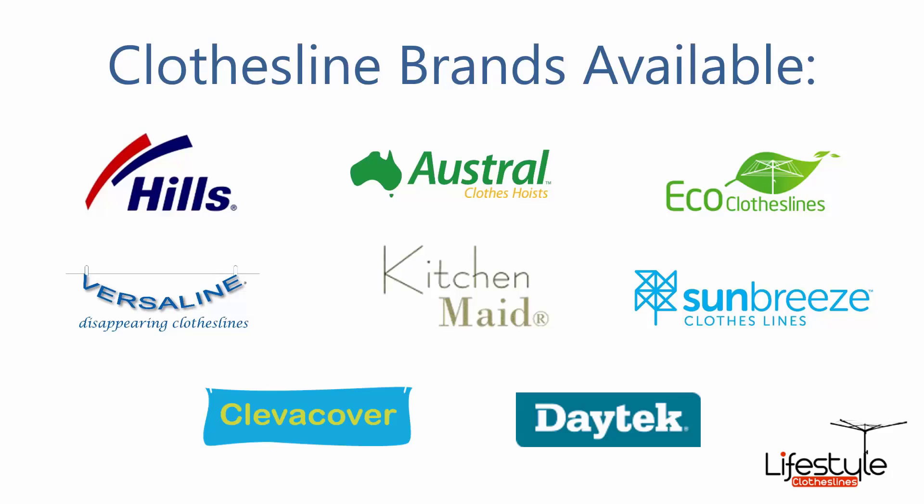All of the clothesline brands are available through Lifestyle Clotheslines, including the famous Hills brand, which includes all of the rotary, retractable and fold down units, plus a range of portable ones, as well as Austral, Eco and Versaline clothesline brands.